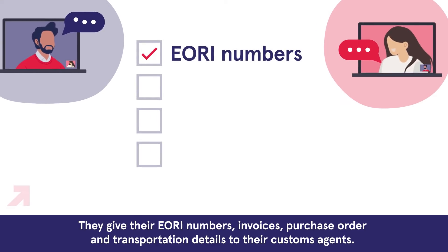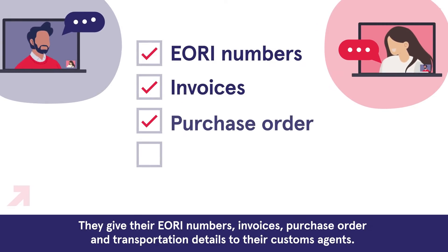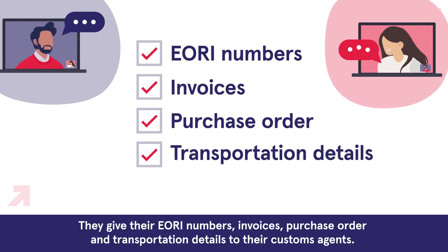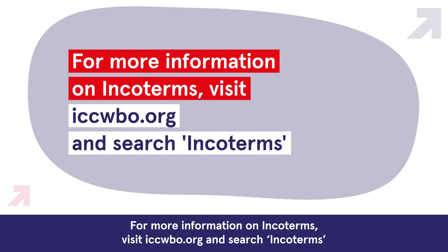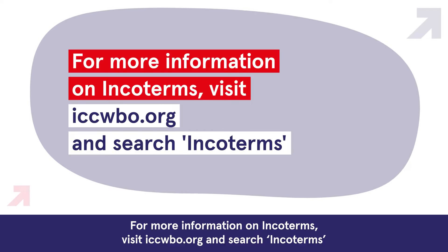They give their EORI numbers, invoices, purchase order, and transportation details to their customs agents. For more information on Incoterms, visit iccwbo.org and search Incoterms.